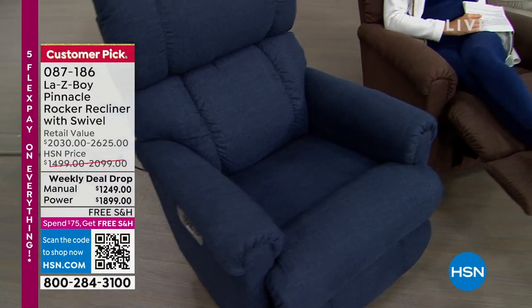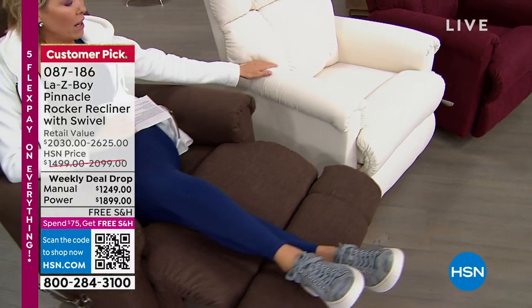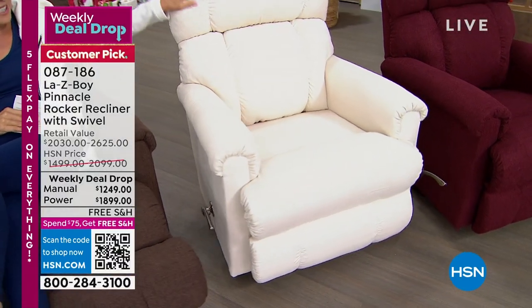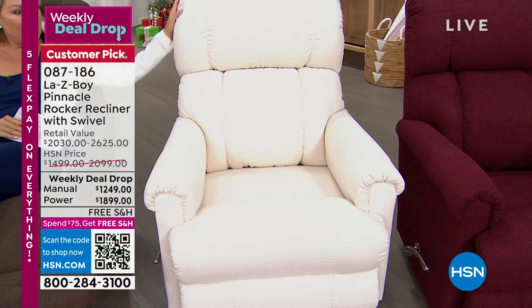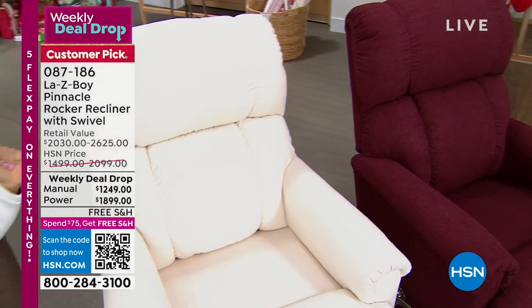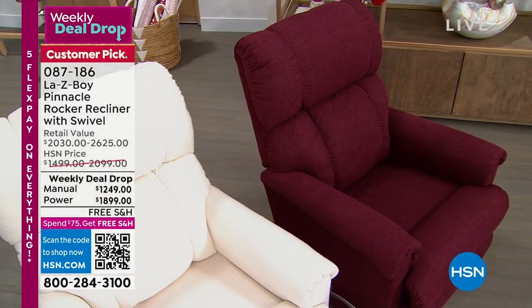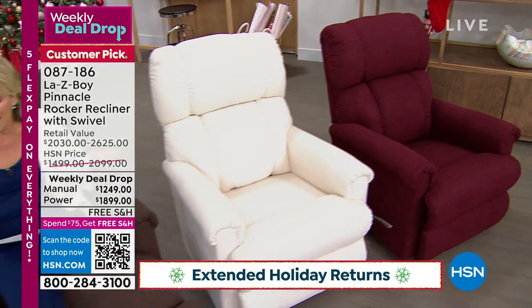Next to me is the cotton. I love the cotton — don't be afraid of it being a lighter color. We'll talk about how this fabric has been treated and how you can care for it. You can see how plush and thick everything about this is — on your back, your head, your lumbar, your arms. Next to that we've got the Merlot. So we've got four colors, and you choose power or manual, then enjoy Flex Pay.